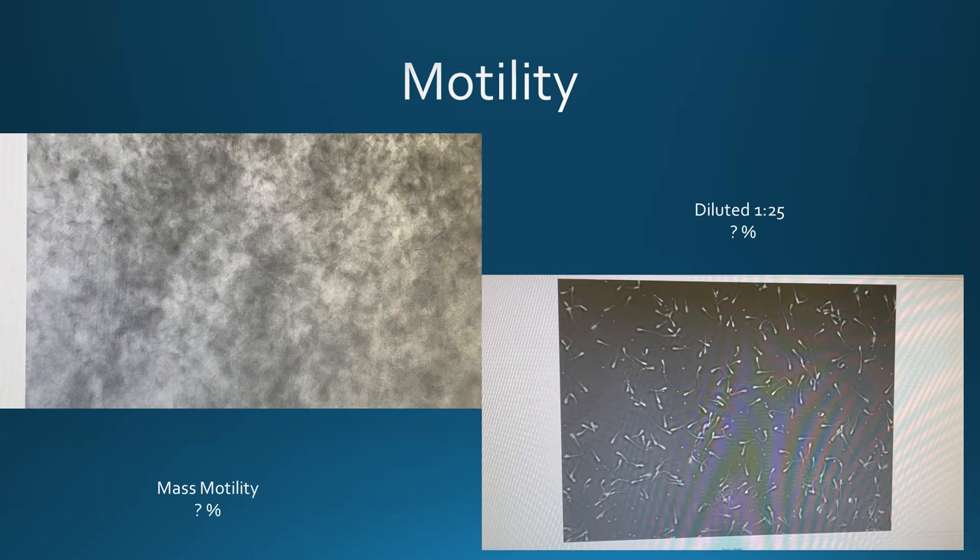You can also see if there are any mid-piece problems or head detachment problems, so that you're not getting down the track and discovering something's wrong with the bull when it's too late.